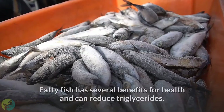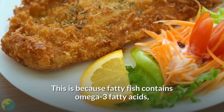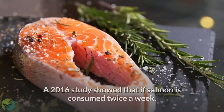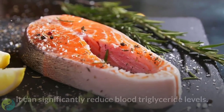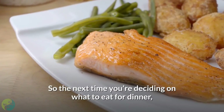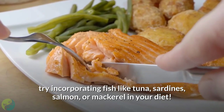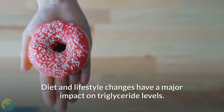10. Eat more fatty fish. Fatty fish has several health benefits and can reduce triglycerides, as it contains omega-3 fatty acids — an essential fatty acid you need to get from your diet. A 2016 study showed that consuming salmon twice a week can significantly reduce blood triglyceride levels. Try incorporating fish like tuna, sardines, salmon, or mackerel in your diet. Diet and lifestyle changes have a major impact on triglyceride levels.